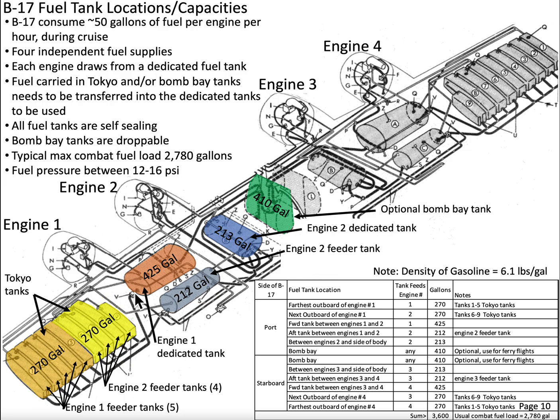Engine number one has a dedicated tank of 425 gallons. Only this tank can bring fuel directly to engine number one. As you draw down the fuel in this tank, it needs to be refilled, and the tanks that fill it are called feeder tanks.